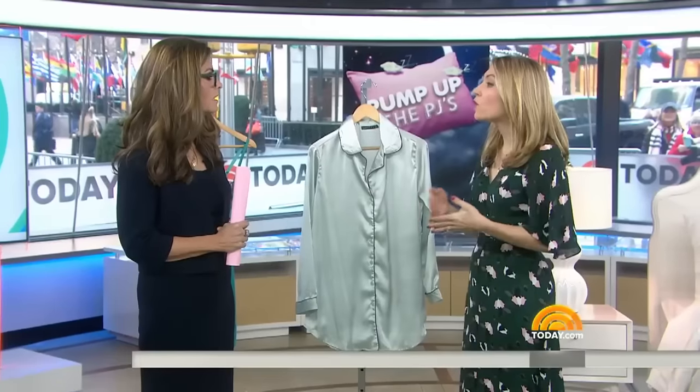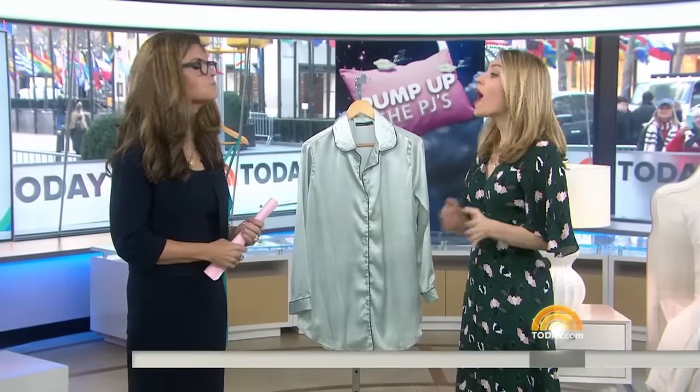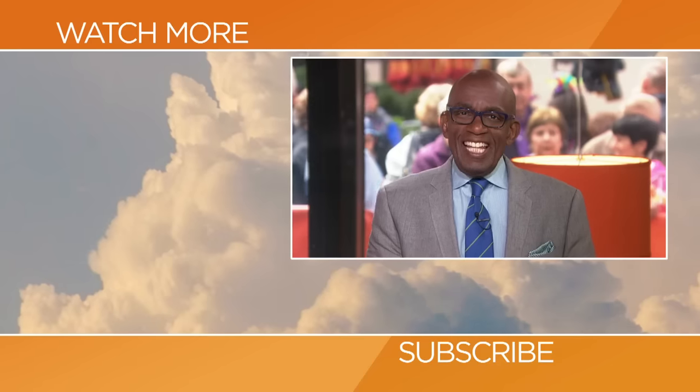Thank you so much. Now's a good time to buy them because a lot of the winter inventory will be going on sale as we get closer to President's Day. So you had a huge choice, Lori. Thanks so much for coming. And if you want more ideas, just head to today.com slash style.